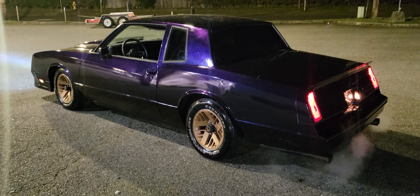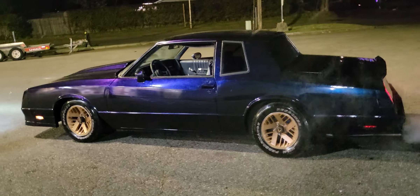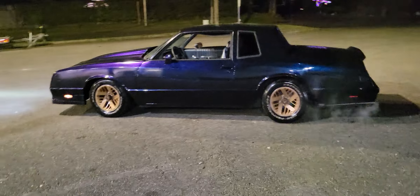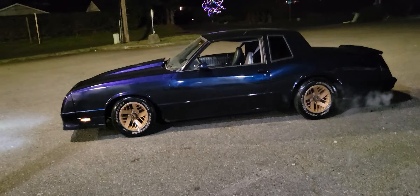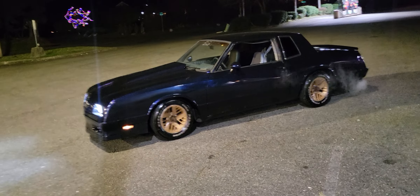You want a nice SS Monte Carlo for $10,000? That's the price. Got it listed for $11,900. Probably take $11,900 for it — all the other ones are priced much more and they ain't custom.